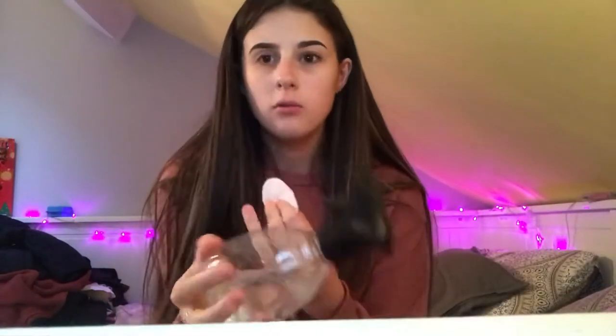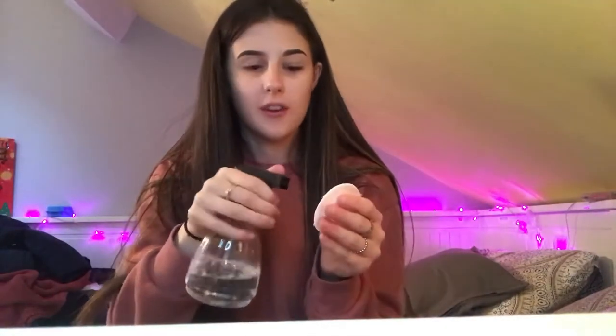Next I'm going to go in with a cotton pad and my micellar water. I got like three bottles and decanted it because I thought it'd last longer, and it actually does come out really well. I'm just going in with the micellar water to try and get any excess makeup I wasn't able to get with the wipe.